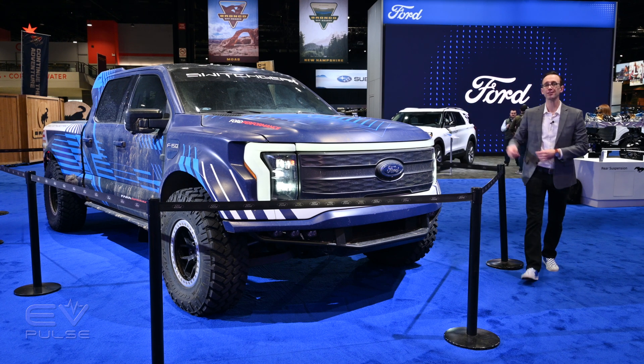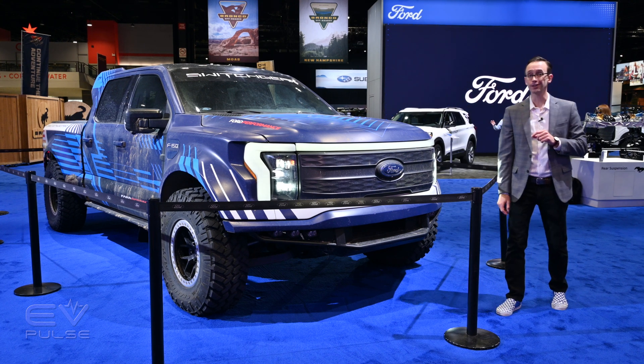This Lightning is unlike any other electric pickup you've seen before, and here's why.